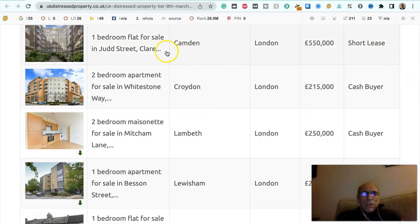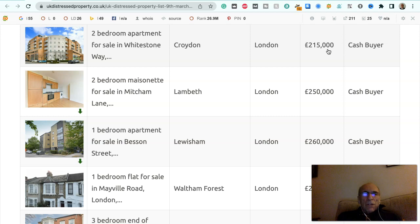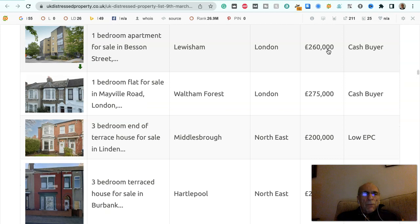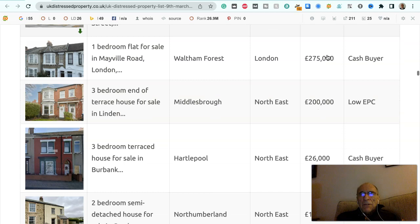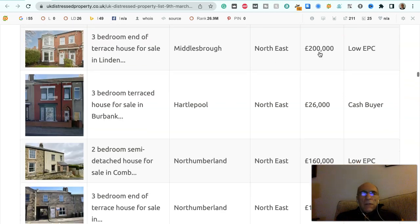One bedroom flat for sale in Judd Street, Camden, London, £550,000, it's got a short lease. Two bedroom apartment for sale in Whitestone Way, Croydon, London, £215,000, to a cash buyer. Two bedroom maisonette for sale in Mitcham Lane, Lambeth, London, £250,000, to a cash buyer. One bedroom apartment for sale in Brescent Street, Lewisham, London, £260,000, to a cash buyer. One bedroom flat for sale in Mayville Road, London, Waltham Forest, £275,000, to a cash buyer.